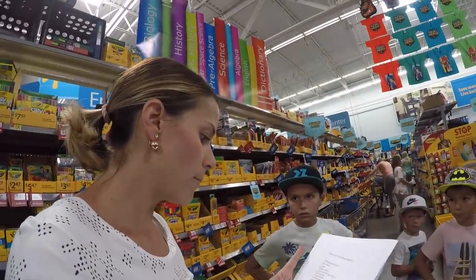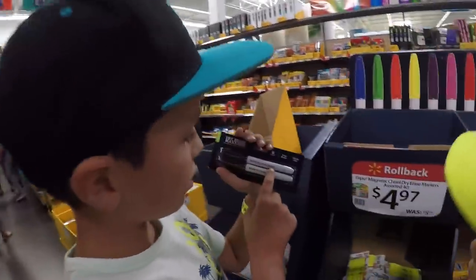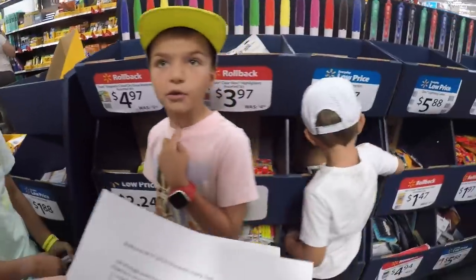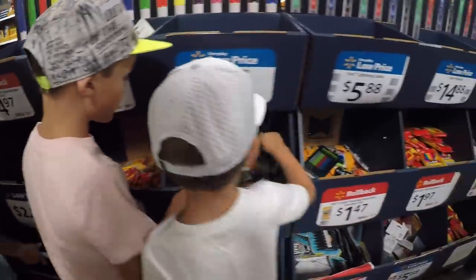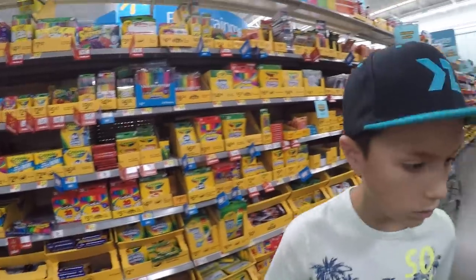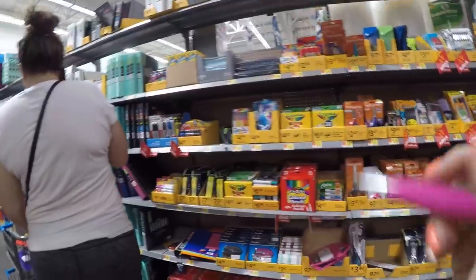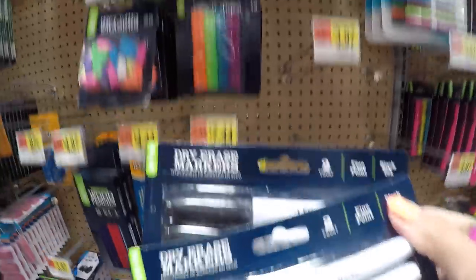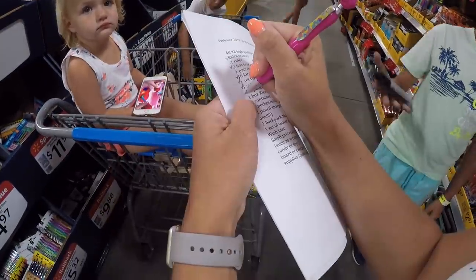Now let's look for one four-pack of dry erase markers that are fine tip. Are those dry erase? Those are dry erase, but we need a couple. We need to find where their home is. You need a four-pack of dry erase markers — those are permanent markers. Dry erase, dry erase. There are Expos, but those are not fine tip. I found some — they're not fine tip. Oh here they are, fine point. Two packs of these. Found them, they were on a different aisle.